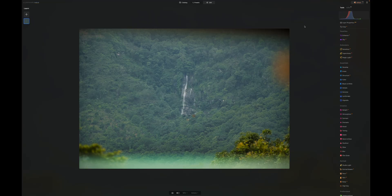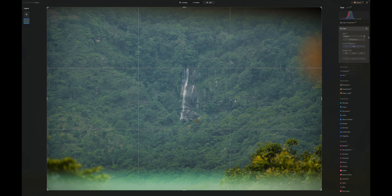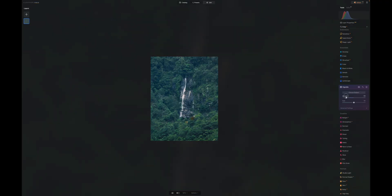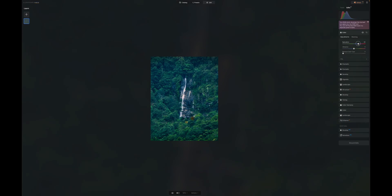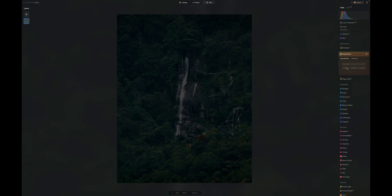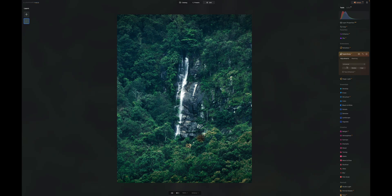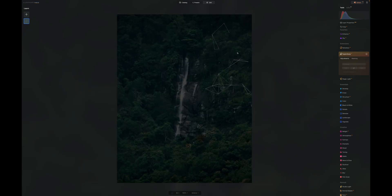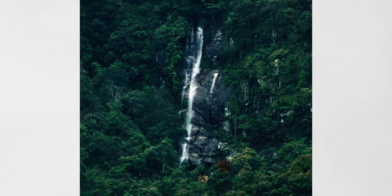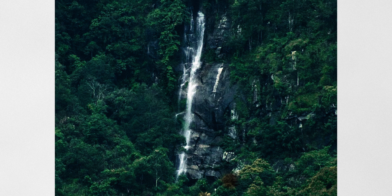Luminar Neo can also improve your photos in other ways. For example, I had this shot of a waterfall that was super far away — I even had to crop in a lot and it's not sharp at all. If you want to print a photo, include it in a video, or need higher resolution, you can use the extension called Super Sharp. It uses AI to actually generate pixels — not classical sharpening — so you end up with a higher resolution and therefore a better looking photo. In this photo, it made the leaves look noticeably sharper. Definitely looks better.